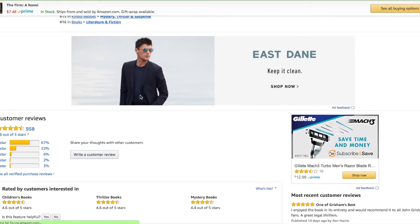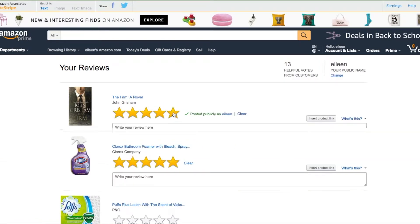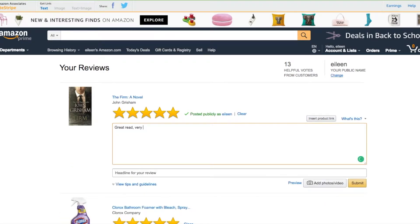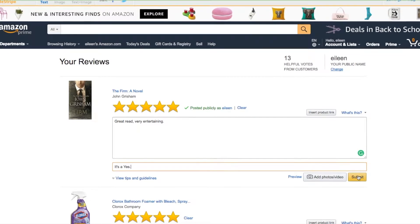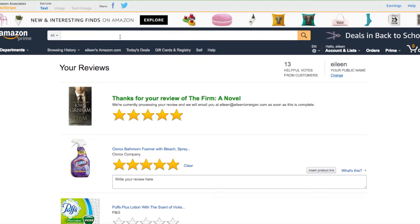And here we have almost a thousand reviews. So I'm going to write a review — let me give it five stars and say 'great read, very entertaining.' Hopefully your reviews will be more creative and thoughtful than mine. If you wanted to add a video or photo — if you're reading the book in some exotic location or your favorite chair or a hammock — feel free to upload a photo. But I'm just going to submit. And there you go, the five stars. So that is pretty easy and straightforward with Amazon.